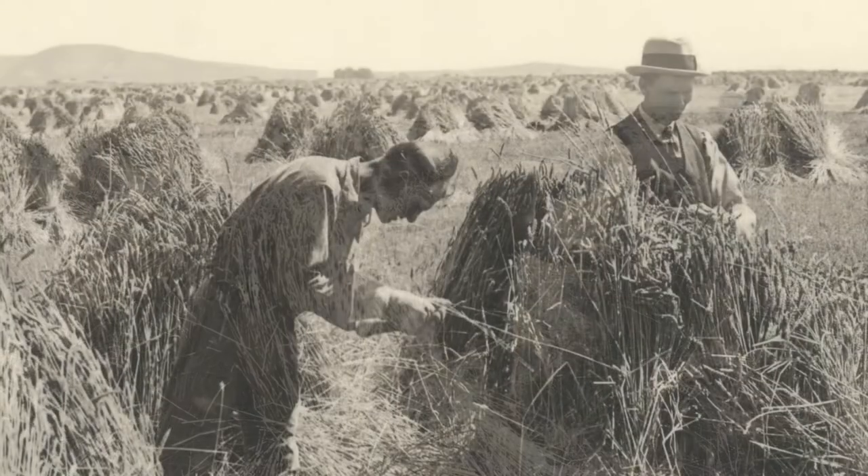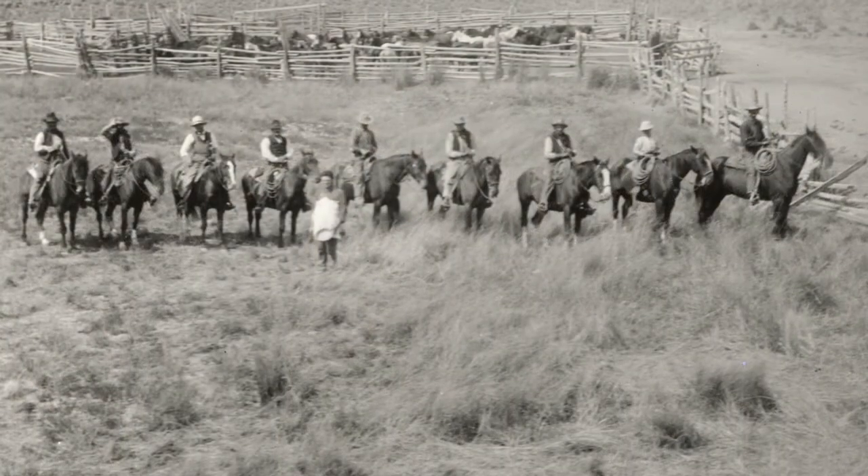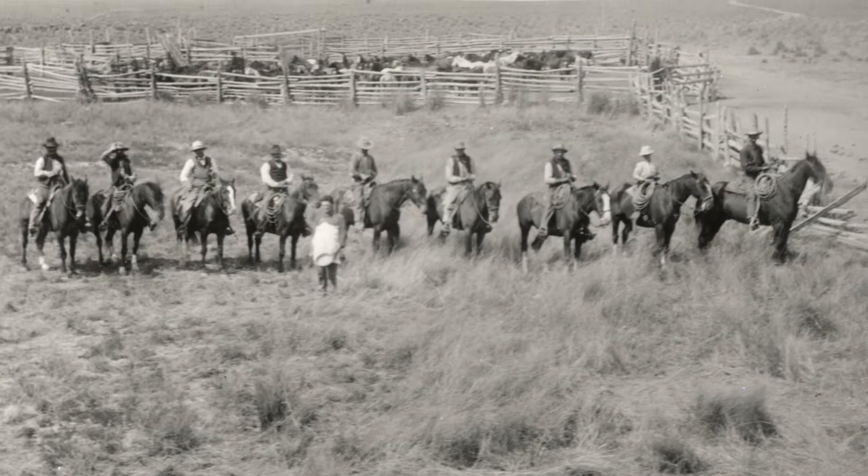They put up grain on a lot of these fields back then, and they also raised horses and mules, which they sold to the Army Remount Service at that time.